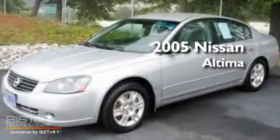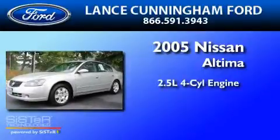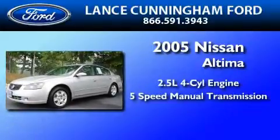This is a 2005 Nissan Altima. It features a 2.5-liter, four-cylinder engine and a five-speed manual transmission.